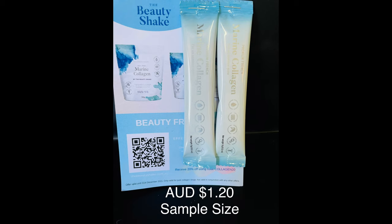The last product in the box is The Beauty Shake — a sample of two satchels, worth about $1.20. Pure Marine Collagen by The Beauty Shake is a premium edible marine collagen designed to nourish the skin, hair, nails and joints. It's clinically proven to deliver results with just a teaspoon a day. Another wellness product to try — and I like that they're sample size so I know if I like it before spending a lot of money on a full-size product.